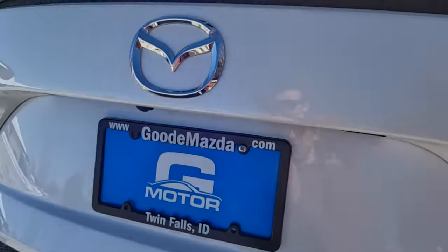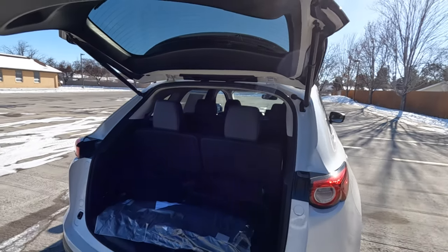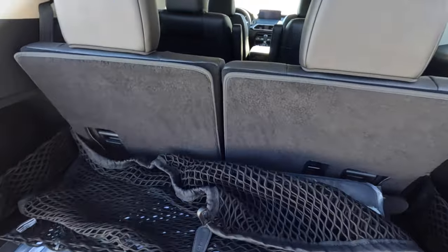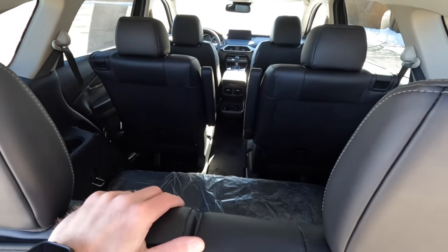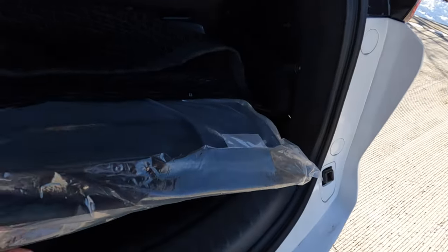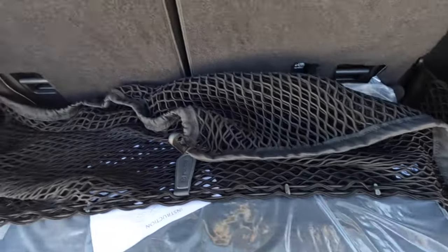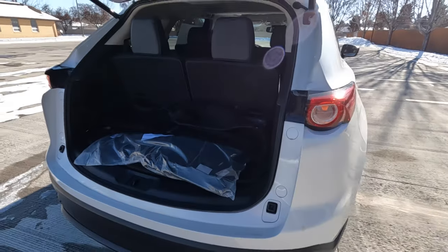The hatch opens with a button under the Mazda emblem, and there's also a keypad for entry without a key. You can also open it from a button on the left of the steering wheel or the remote — three options total. Behind the third row there's about 14 cubic feet of cargo space; fold those seats and you get mid-30s, fold all the way down and you have 71 cubic feet. Back here there are bag clips, mesh pockets behind the wheel wells, a 12-volt outlet, and a temporary spare tire underneath with some extra storage space.